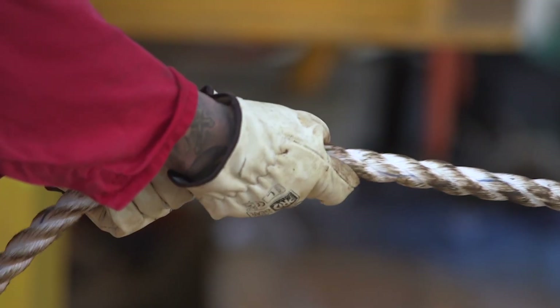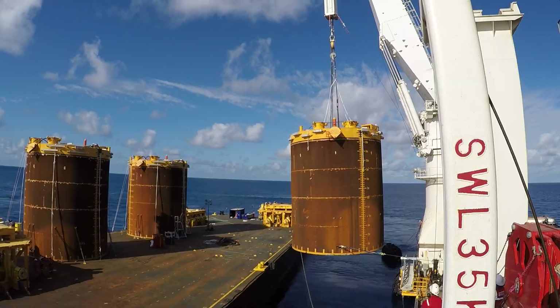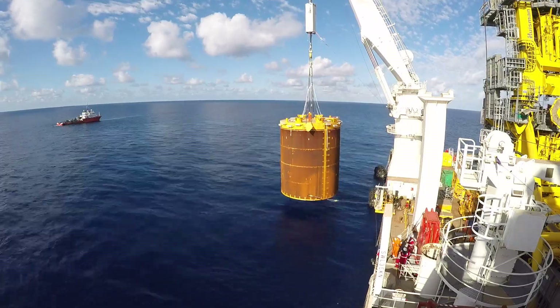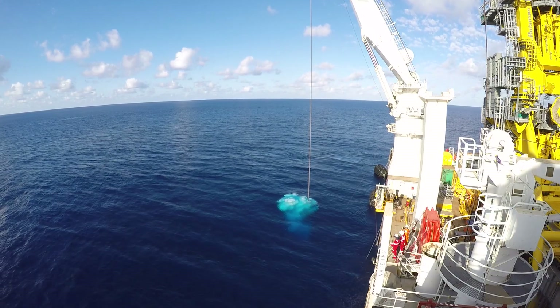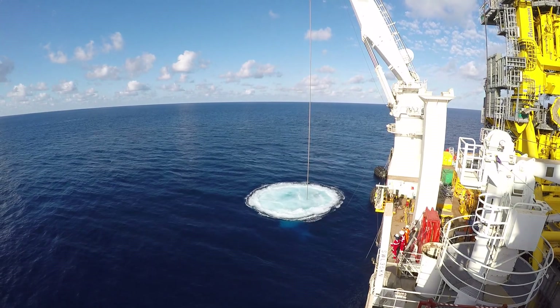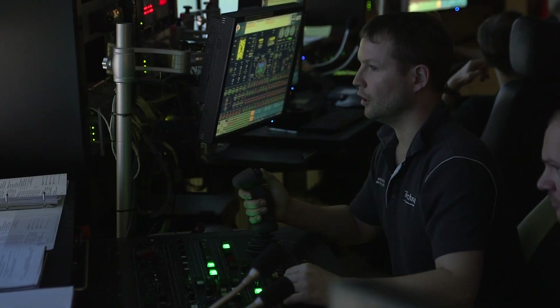It's an operation that required everyone working as a single unit. With the barge now clear, the vessel was steered into position and the anchor pile carefully lowered into its new home. Hopefully this is the last time we see it for the next 25 years — it goes down to the seabed and it just stays there. In the water, the operation enters a completely different world.